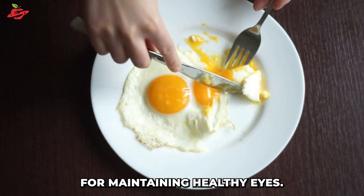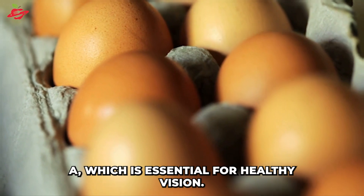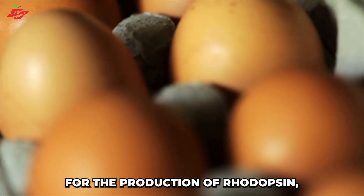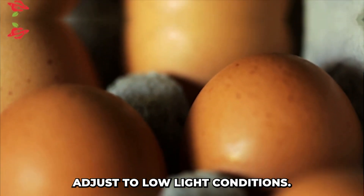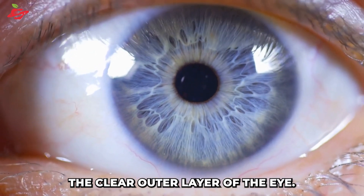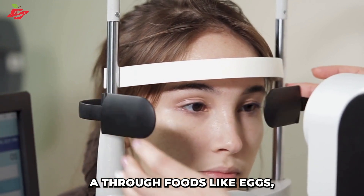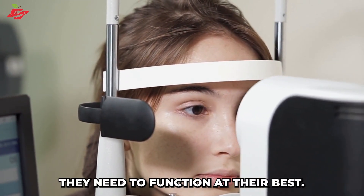Eggs are another great food for maintaining healthy eyes. They're a rich source of vitamin A, which is essential for healthy vision. Vitamin A is necessary for the production of rhodopsin, a pigment that helps the eyes adjust to low-light conditions. It also plays a key role in the maintenance of the cornea, the clear outer layer of the eye. By consuming vitamin A through foods like eggs, you can help ensure that your eyes are getting the nutrients they need to function at their best.